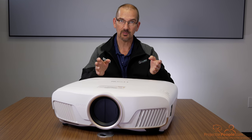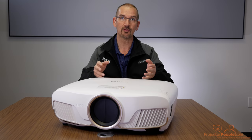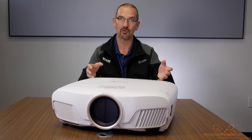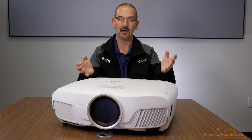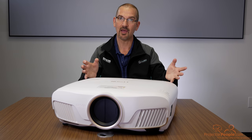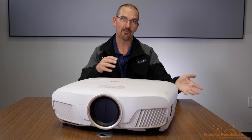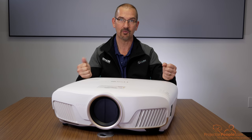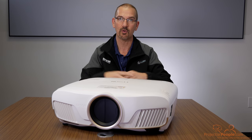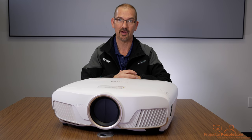It's a 2600-lumen projector — that's 100 lumens more than the 5040, which by itself doesn't sound like a whole lot. But that extra 100 lumens actually does make a difference when you're looking at this as a living room piece outside of a dedicated home theater. It also helps a lot with 3D. I know a lot of people have fallen away from 3D, but there are still many connoisseurs who love 3D and have great Blu-rays, and that extra 100 lumens makes a big difference in your 3D image brightness.